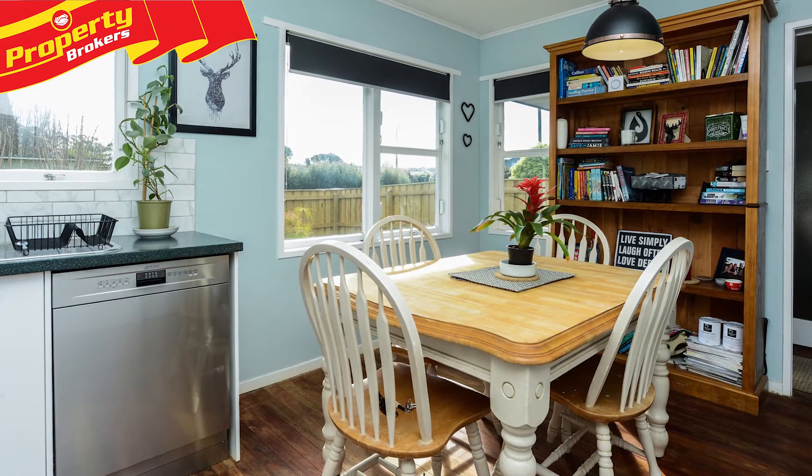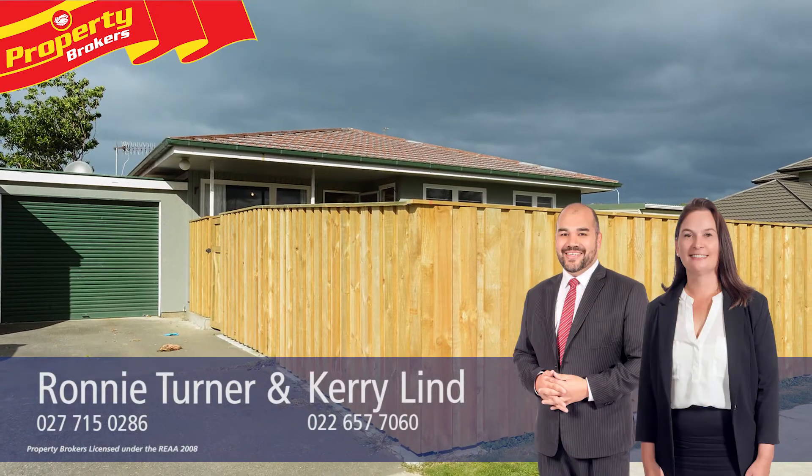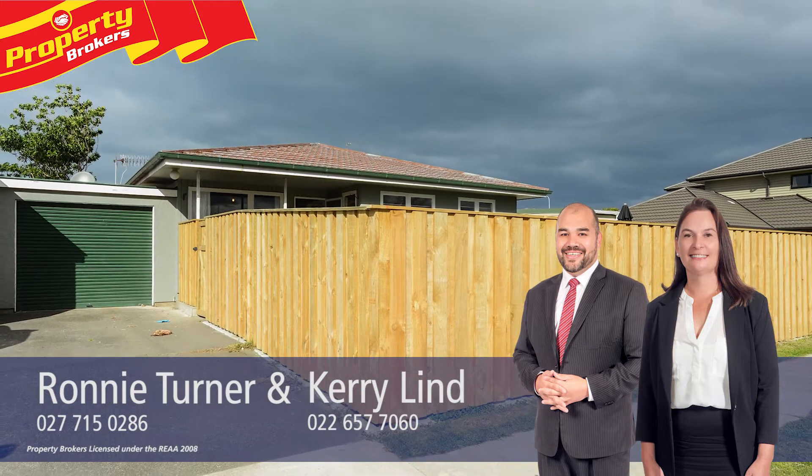Ronnie Turner and Kerry Lind at Property Brokers Napier. Call Ronnie anytime on 027 715 0286 or Kerry on 022 657 7060.